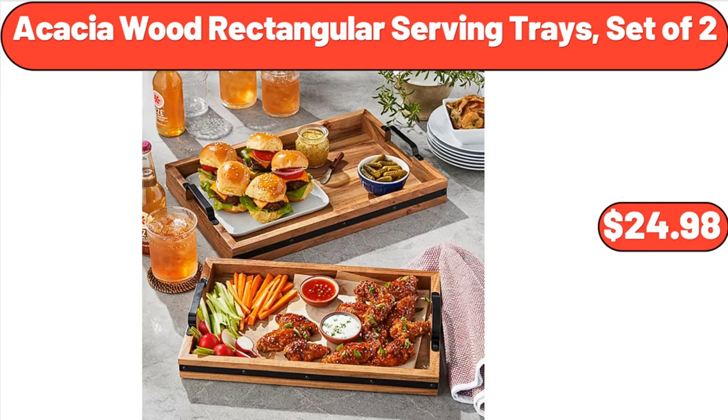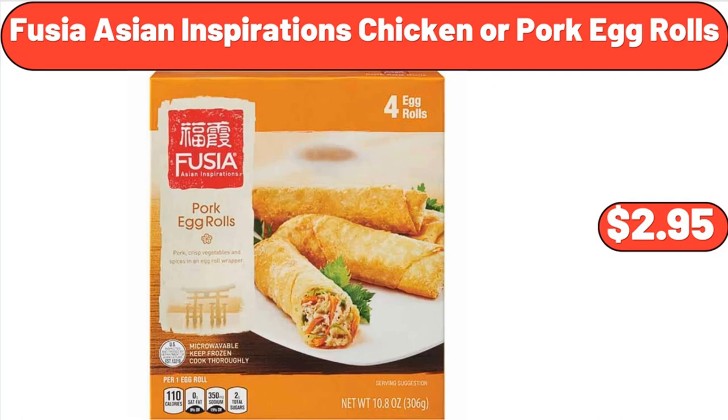Acacia Wood Rectangular Serving Trays, Set of 2, $24.98. Fusia Asian Inspirations Chicken or Pork Egg Rolls, $2.95.